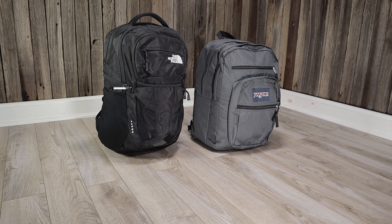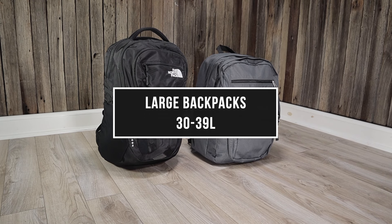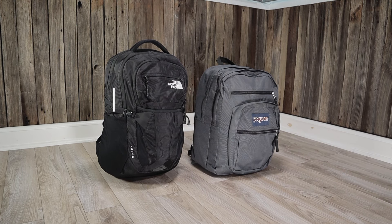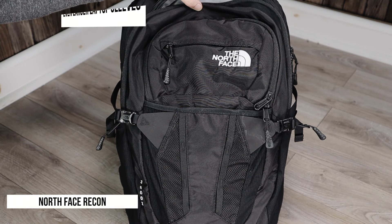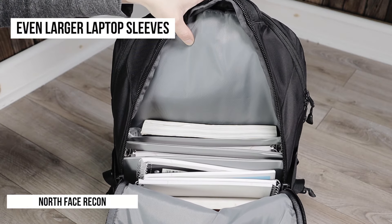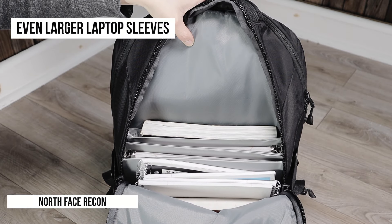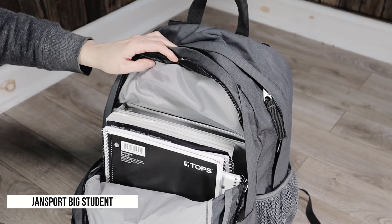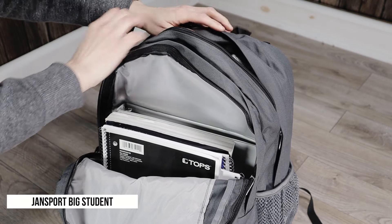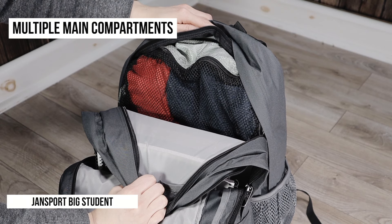Finally, we have large backpacks that are between 30 and 39 liters. Backpacks at this size are where you'll start to see larger laptop sleeves at 17 or even 18 inches, as well as really large main compartments that can fit multiple days' worth of clothing. It's also common to see a backpack with more than one main compartment.